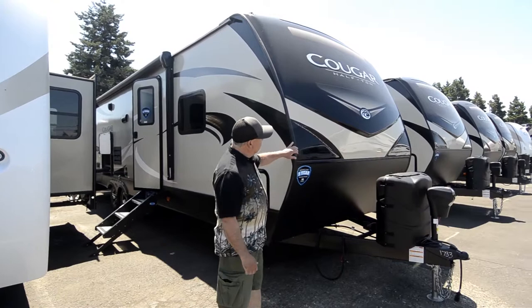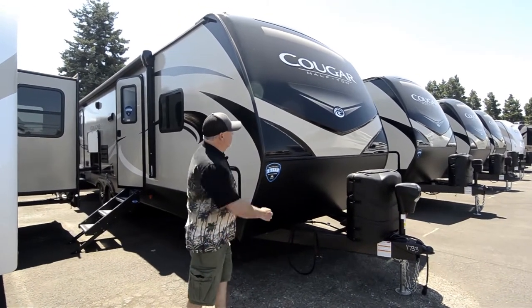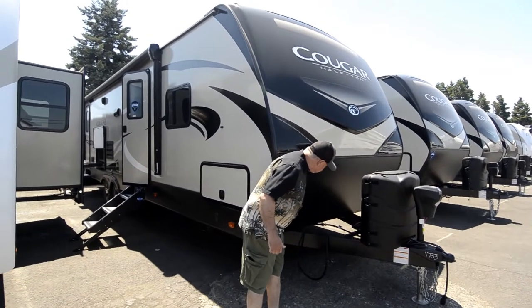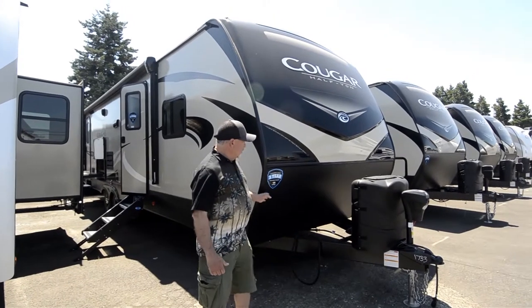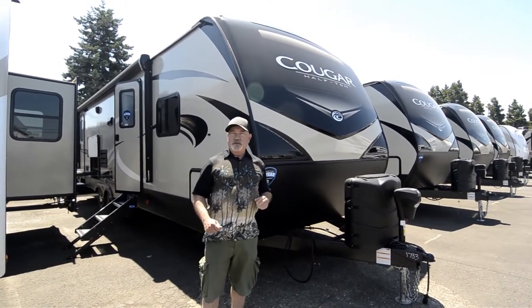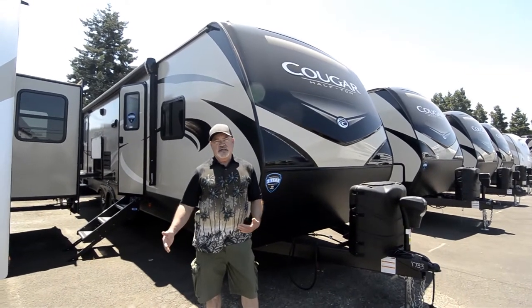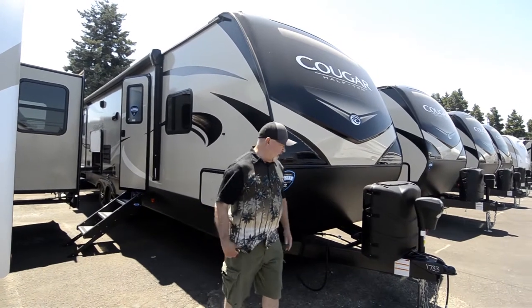A nice front design — a newly designed front cap — solid one-piece cap up here on the front. The bottom part has protection from rock chips, and this is metal. When they went to this cap, they actually designed it so you can put a little bit longer bed in here. So instead of the shorter RV king, you can actually get an 80-inch long bed now. That was one of the changes they made in this model.